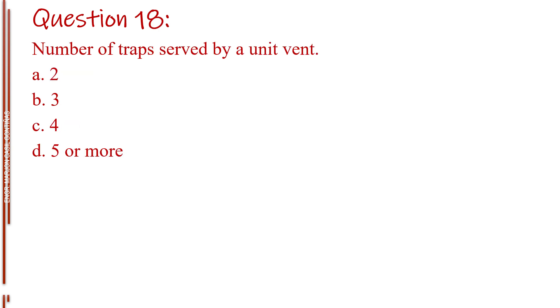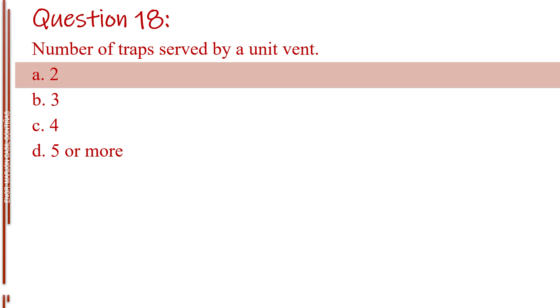Question number eighteen. Number of traps served by a unit vent. Letter A, 2. Letter B, 3. Letter C, 4. Letter D, 5 or more. The answer is Letter A, 2.